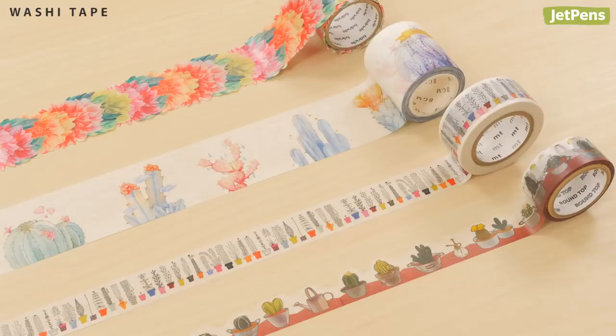It's hard to pick a favorite though. There are so many brands out there with amazing patterns and designs. You can definitely find one that fits your planner spread.